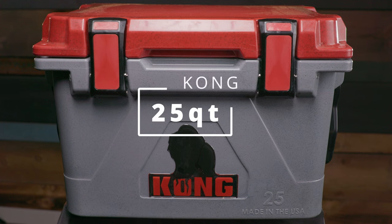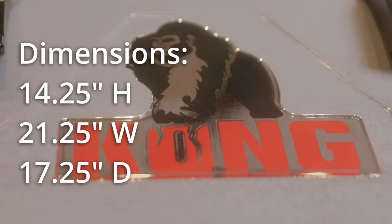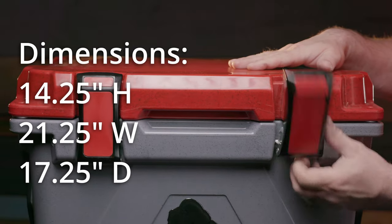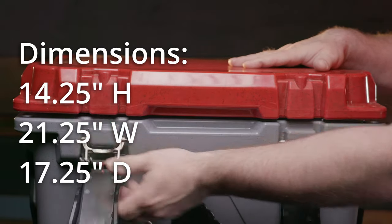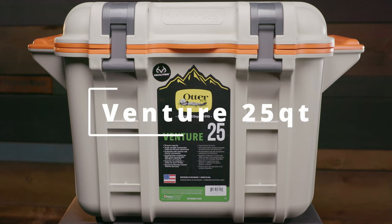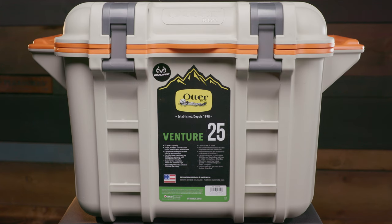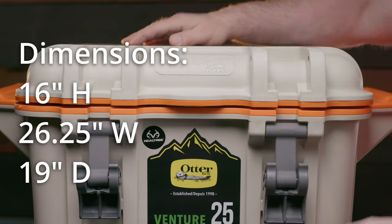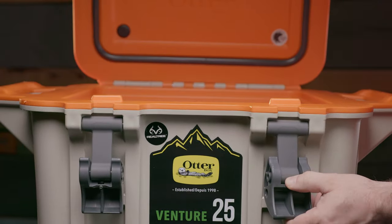The first is the Kong 25 Quart. The price is $259. Its dimensions are 14.25 inches high, 21.25 inches wide, 17.25 inches deep. It's made in the USA. The OtterBox Venture 25 Quart costs $279.95. The dimensions are 16 inches high, 26.25 inches wide, 19 inches deep. It's made in the USA.